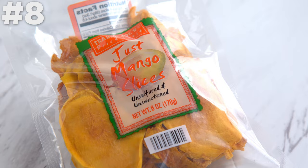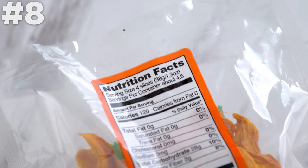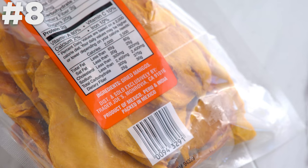Just mango. This is nothing new, but when I made my last Trader Joe's video I didn't include it, and so many of you were like, oh my gosh, how could you not include this? So I'm including it here because you all are right — it's amazing. There's no added sugar; it actually is just dried mango, and it's delicious. Thumbs up if you've had this stuff — it's so good.